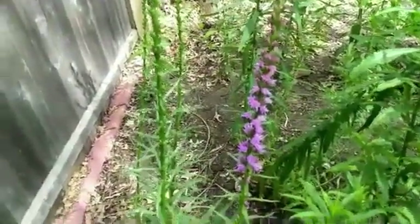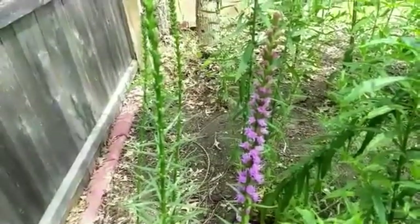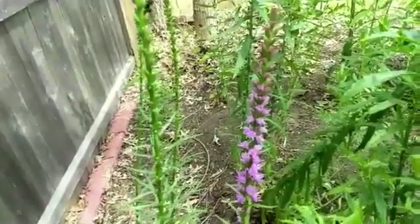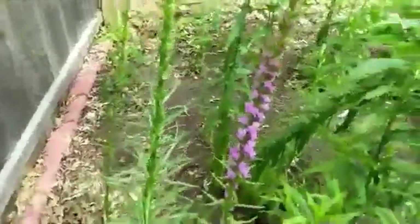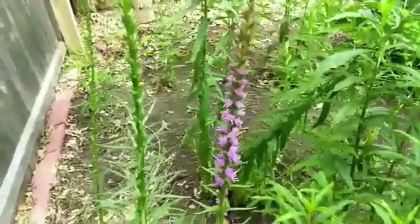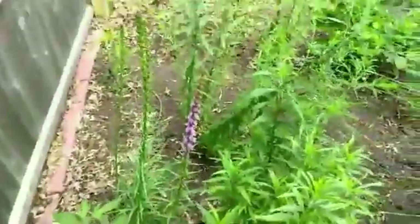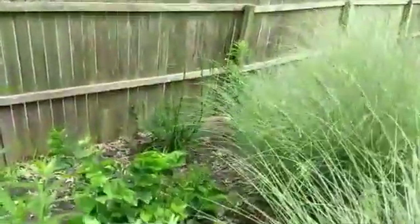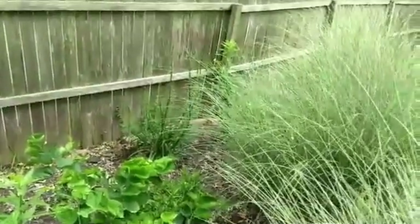Rabbits and deer may eat it, so be careful about that. Anyway, this honestly just looks so good and is so interesting looking, and it will live anywhere in full sun. Soil can tolerate a lot of different conditions — it just needs full sun, but that's it. And it's so cool looking. I'll have to show it to you maybe a different week when more is blooming. You can see from far away it has the cool shape going on that I really like, and when it's all blooming it looks great.